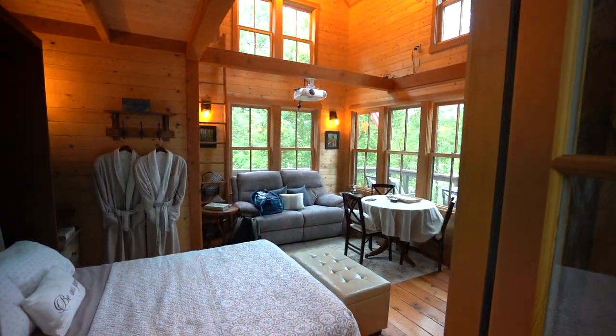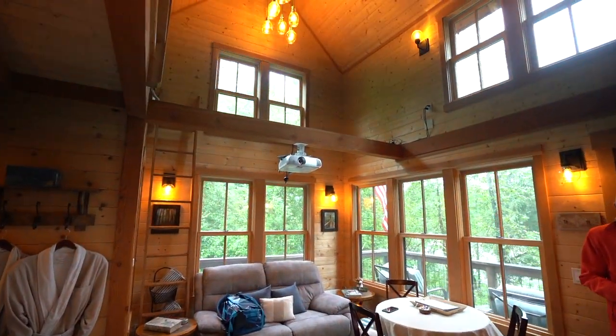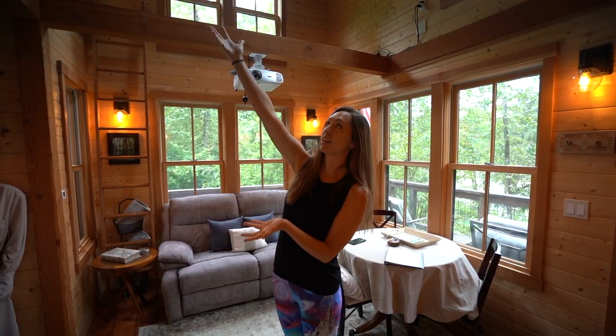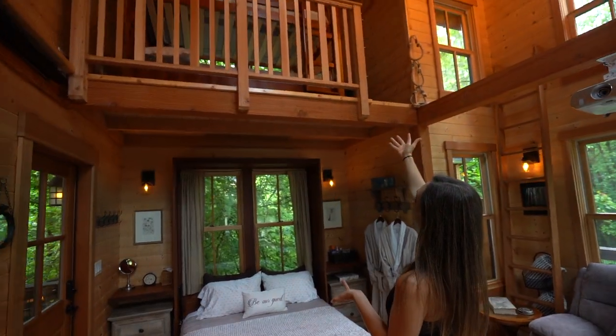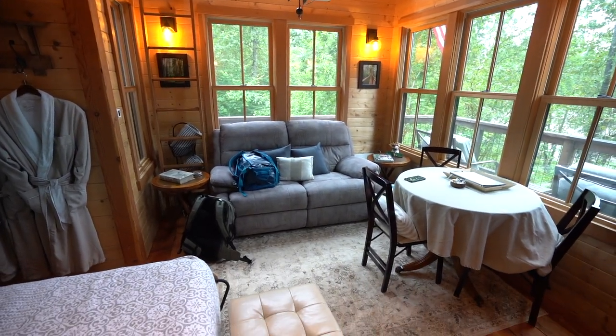First thing you notice when you come in is that this is actually a two-story treehouse and there's bunk beds up there. If you did actually have little kids, I'm sure that they would be psyched about that. Over here we have our little dining area, our little seating area.